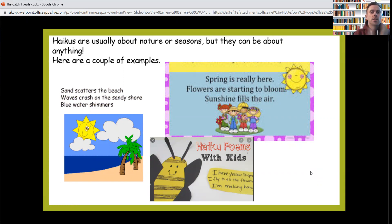So mine would be Mr. Hughes — three syllables in that one. Wesley Methodist Primary School — eight, I think. So those are syllables: they're parts of words when you're speaking them.